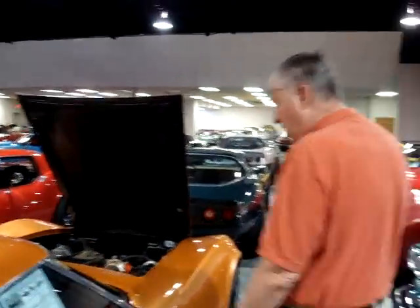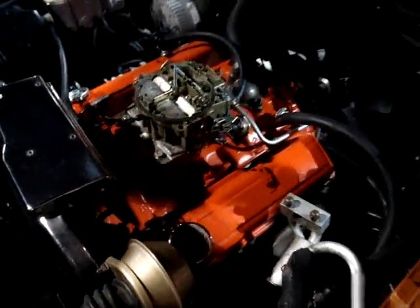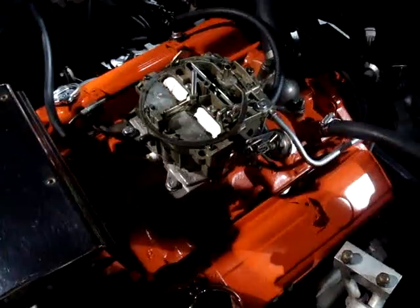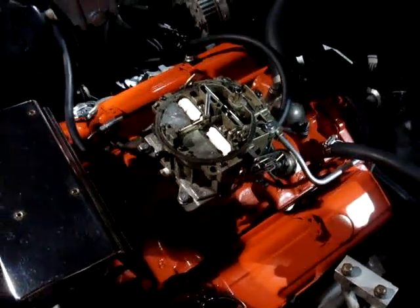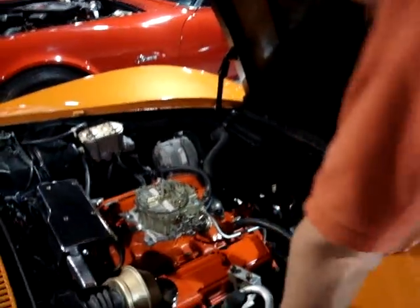It's an automatic and underneath the hood, we just put on one of the last Quadrajets in existence. This is an original Quadrajet made in this era and it was new in a box on a shelf for all these years. We just put it on the car and we're going to put the air breather on — it is almost finished.